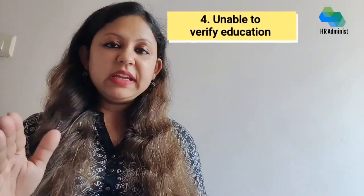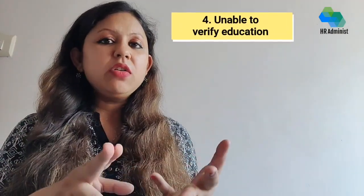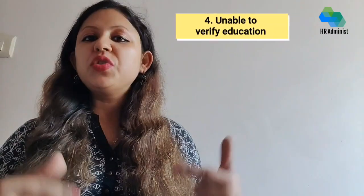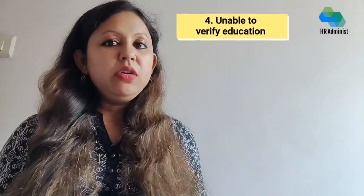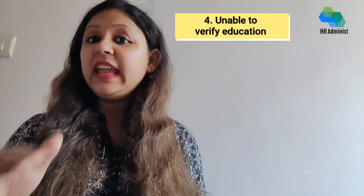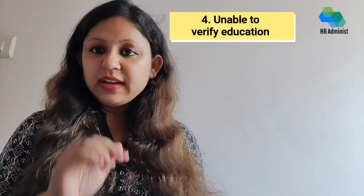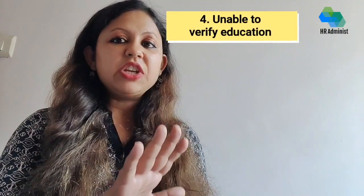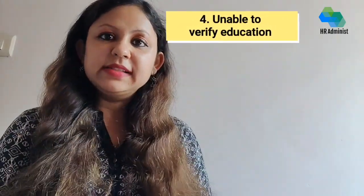Education verification helps employers confirm a candidate's degree, training, or certifications. A failed education verification may show discrepancies in information provided by the candidate, including invalid or missing academic credentials. In certain industries like teaching, a specific degree may be required by law, and running an education verification can help employers verify all these details.